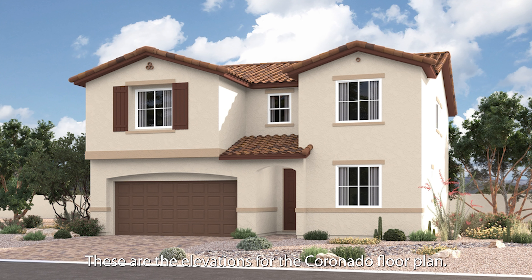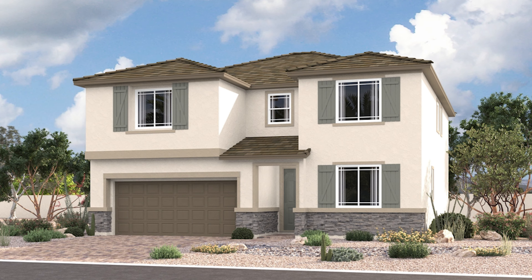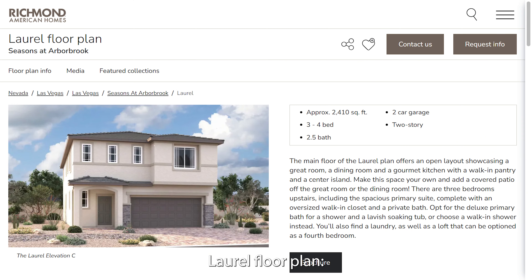These are the elevations for the Coronado floor plan. Laurel floor plan, approximately 2,410 square feet, 3 to 4 bed, 2.5 bath, 2-car garage, 2-story.